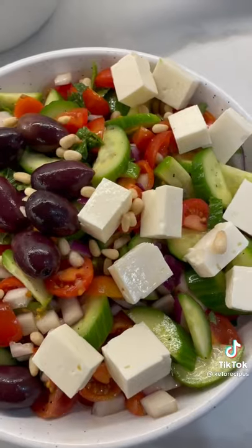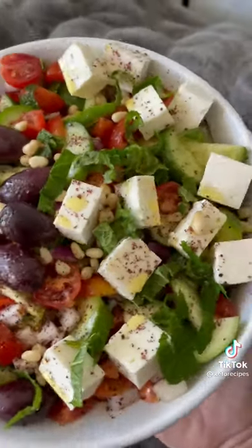Put it all in a bowl, add your feta, olives, pine nuts, fresh mint. Enjoy.